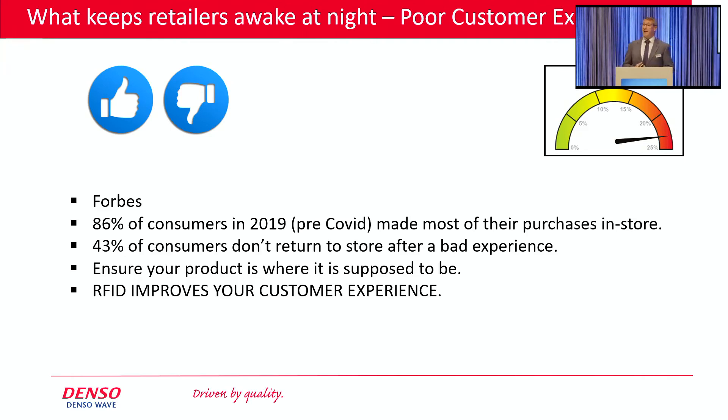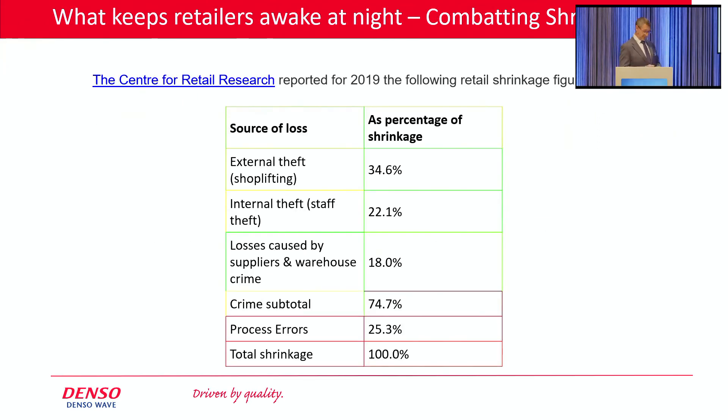RFID can improve your customer experience elsewhere. It happens all the time — at the till point, at your checkout, staff forget to take off the EAS tag. The product's been sold, but when you get to the exits, your EAS system alarms. We've all had that look from security guards and other members of the public — he's stolen that. Well, you haven't. It's just a process error. But by having RFID at your exits, your security guards can very, very quickly ascertain that that product has been sold and defuse the situation. That just helps improve customer service.